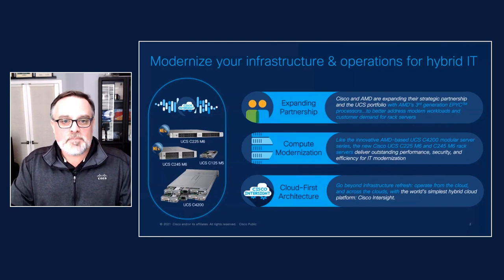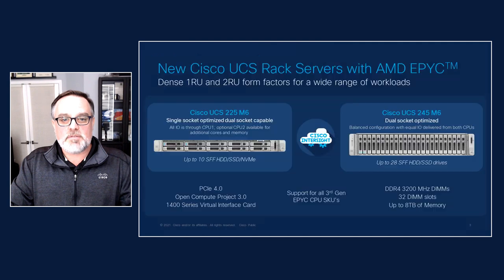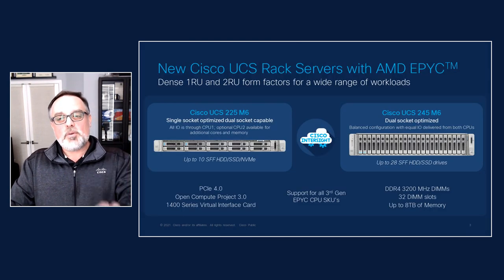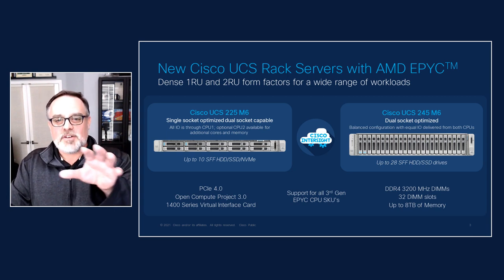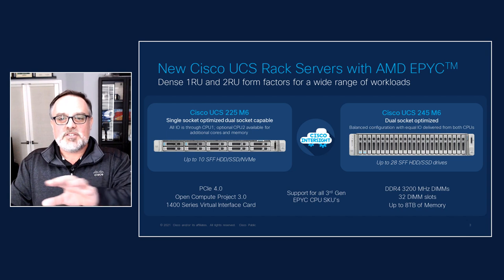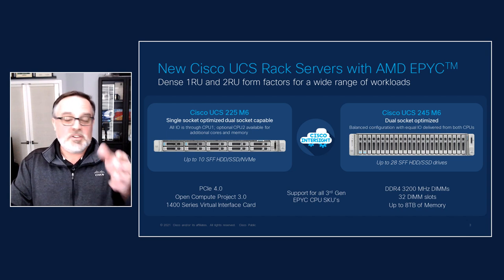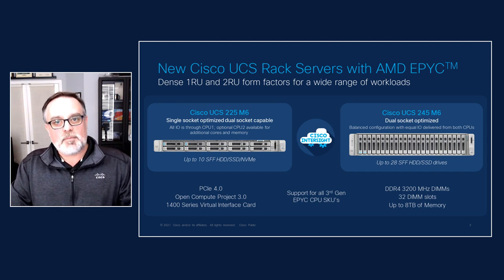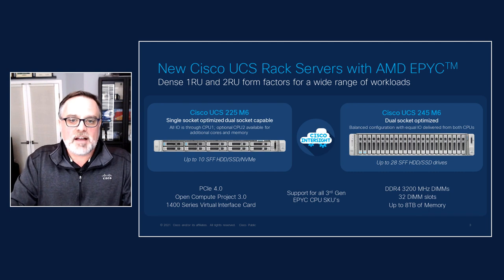Let's take a look at the new lineup. First up is the C225. This is a dense 1U form factor with a very innovative design. This is a dual processor system that's been optimized for single processor operation. All the IO is delivered from the first CPU, but you can add a second one if you need more cores and memory. For those applications where you want to run just one CPU, we've optimized all the IO to that first socket.